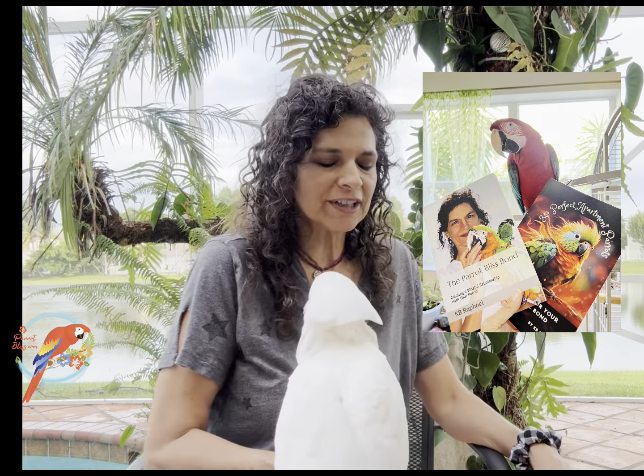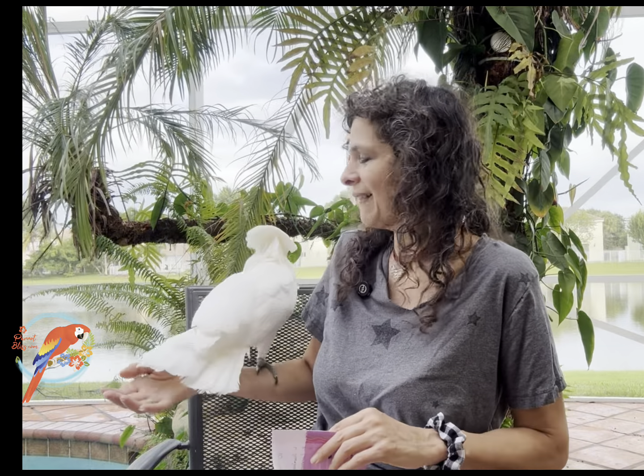I'm Kaylin, the author of The Parrot Bliss Bond, Get to Know African Grey and Cape Parrots, 30 Perfect Apartment Parrots, and this here is Orabella, our umbrella cockatoo. Let's jump right in.